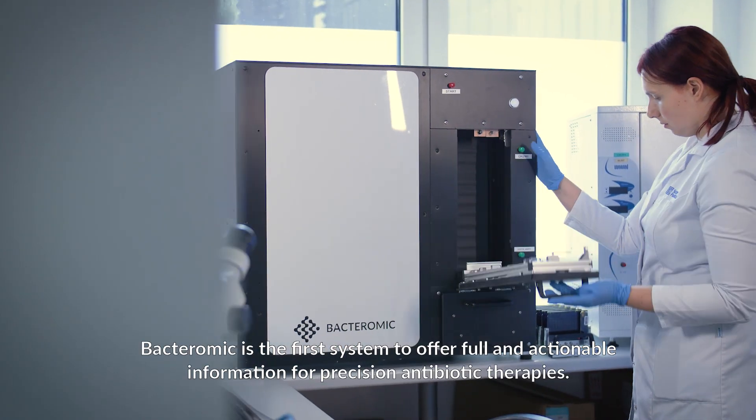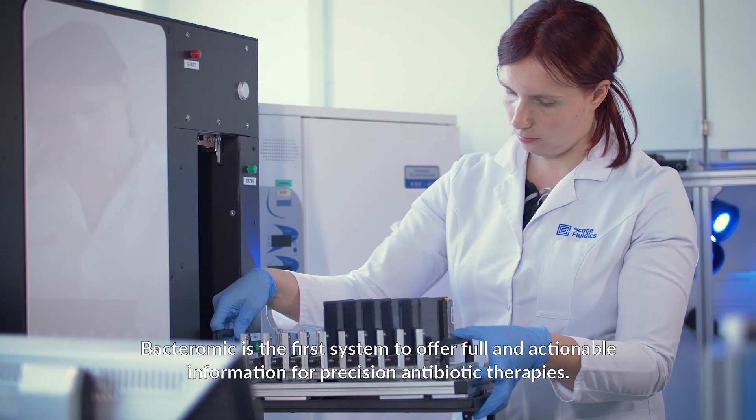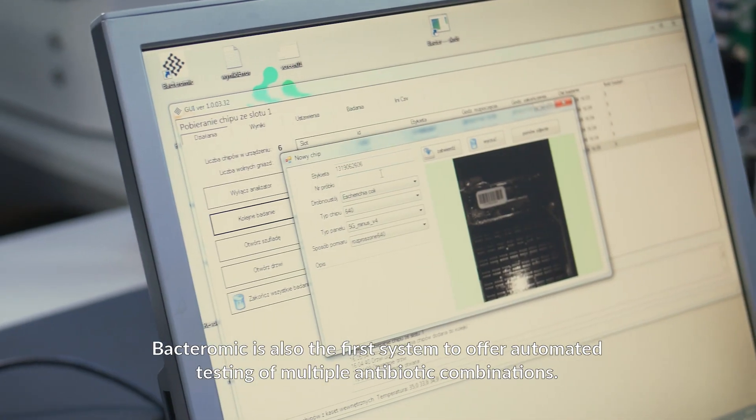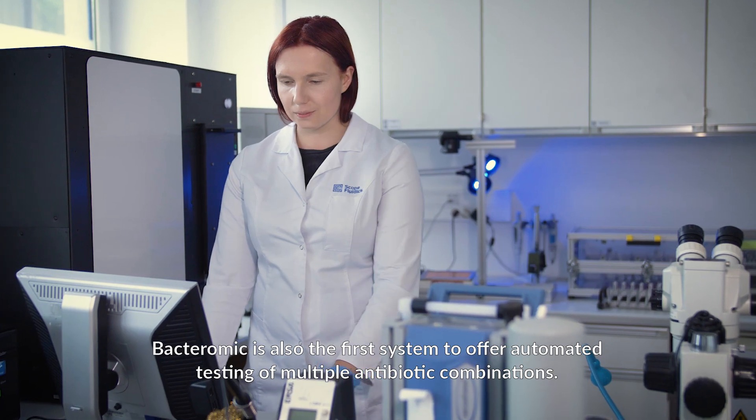Bacteromic is the first system to offer full and actionable information for precision antibiotic therapies. Bacteromic probes all clinically relevant antibiotics in a single test, and is also the first system to offer automated testing of multiple antibiotic combinations.